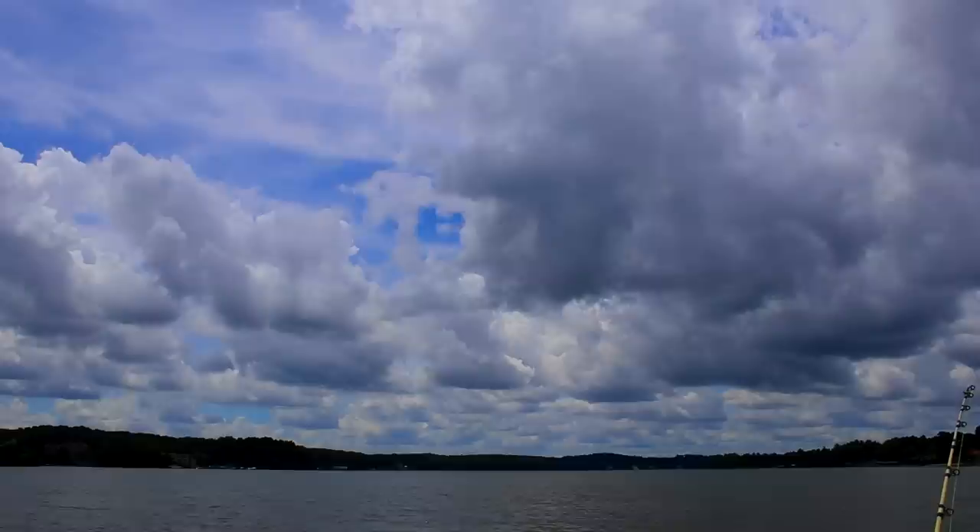Hey folks, I'm Peter Melhorn. Is bluegill the ultimate catfish bait? Well, come along with me on this fishing trip and I'll show you how it performs.